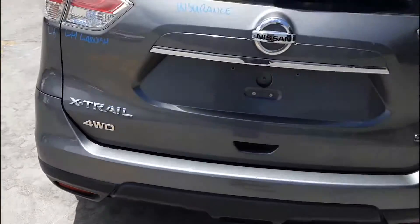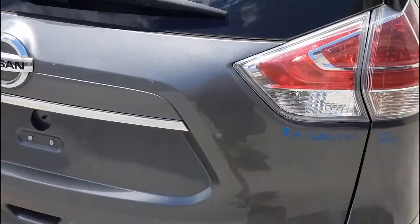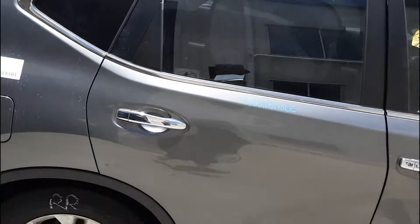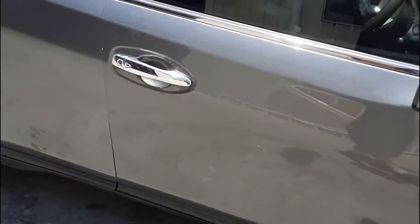Tidy rear bumper cover, tailgate appears to have no damage, right hand tailgate garnish, right hand tail light, right rear 17 inch factory alloy mag with a good tyre, right rear door appears to have no damage, right power door mirror.